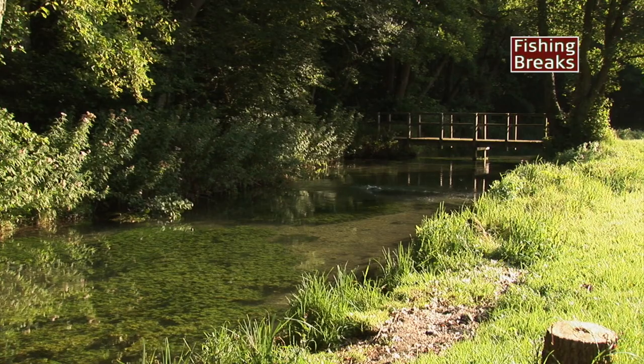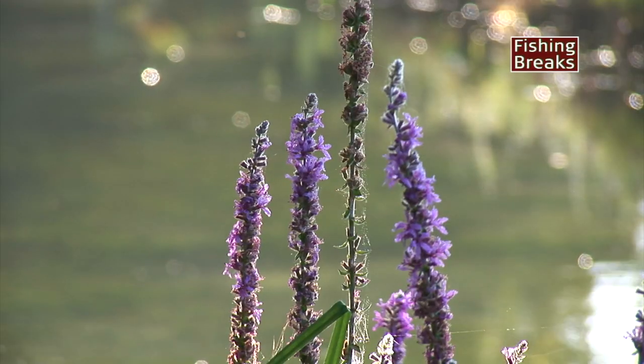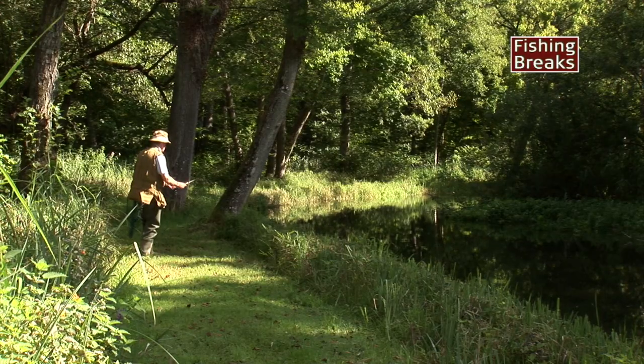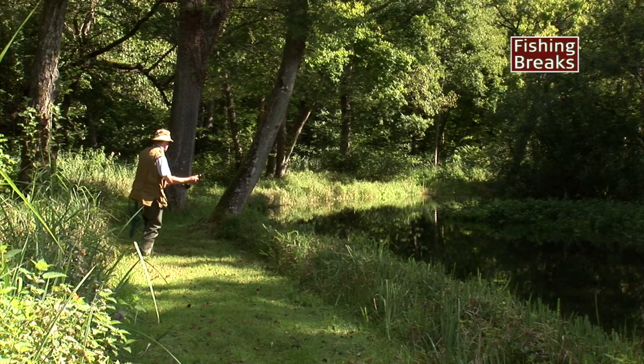Spot your fish, observe the hatch, pick the right fly and with a delicately presented cast, probably of no more than seven to ten yards, drop the fly on the water.